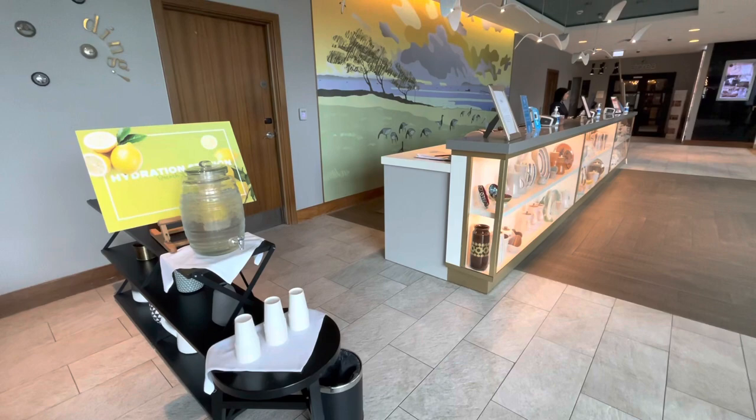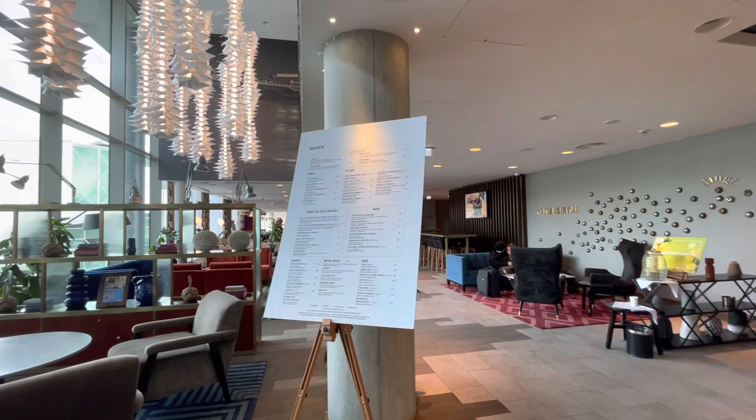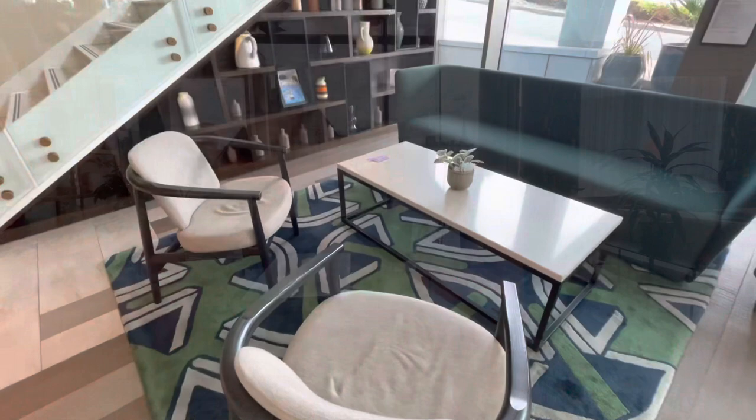You can expect services and amenities such as complimentary WiFi, in-room dining, concierge, a spa, indoor heated pool, fitness centre, on-site restaurant and bar, and a magnificent rooftop bar which I can't wait to show you later.